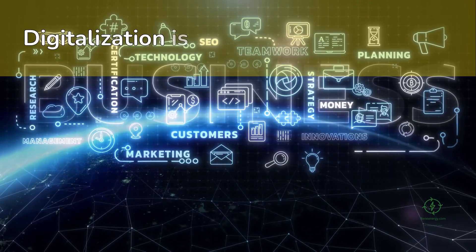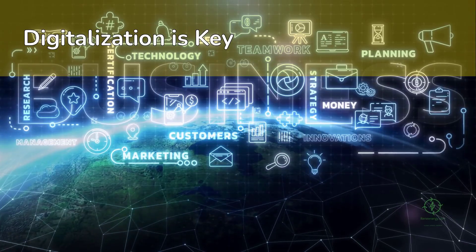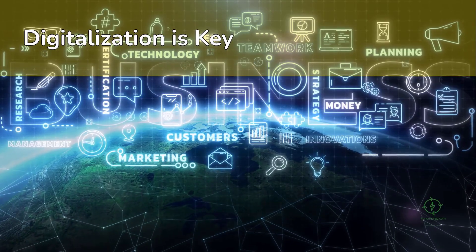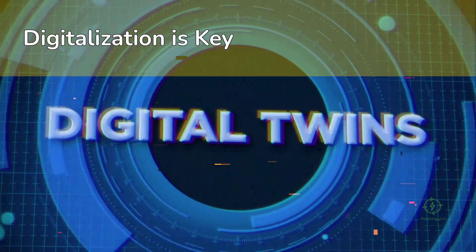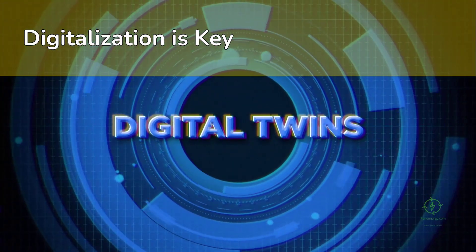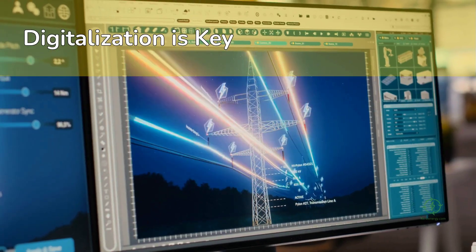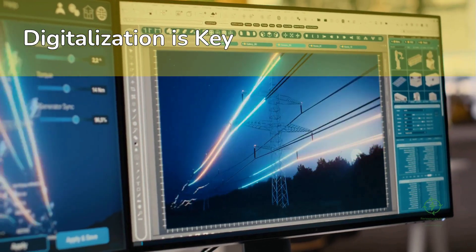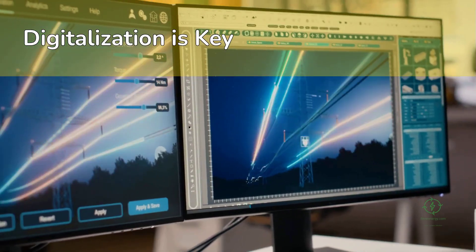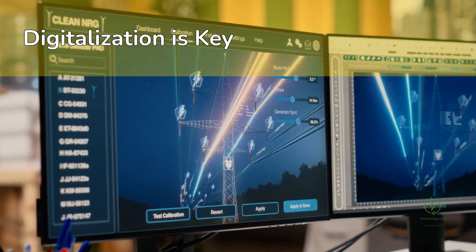Digitalization is another key enabler. Managing such a complex global supply chain requires advanced analytics, AI forecasting, and digital twins. Operators now simulate hydrogen production and transport in real time, optimizing for weather patterns, grid prices, and maintenance schedules. These digital approaches also help developers model project economics, assess risk, and design resilient hydrogen networks that can adapt to fluctuating demand and renewable generation.